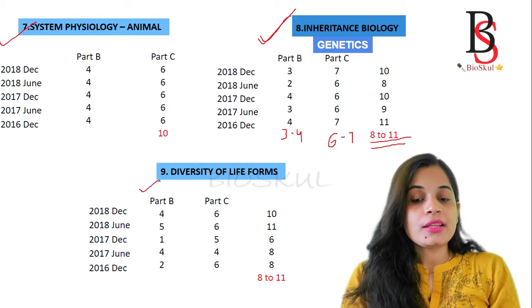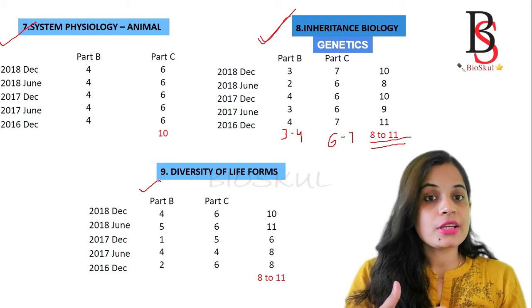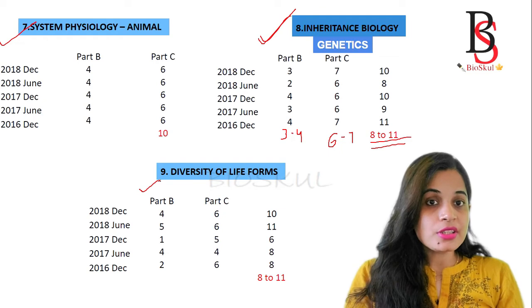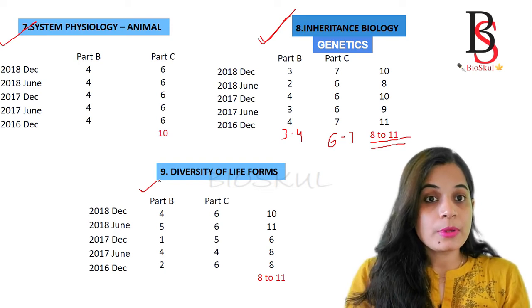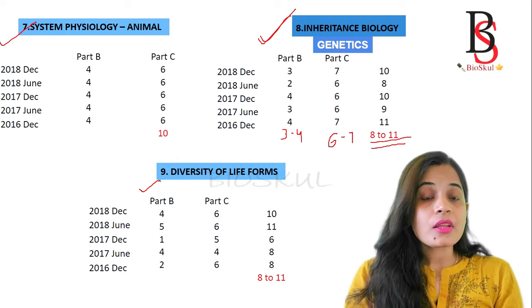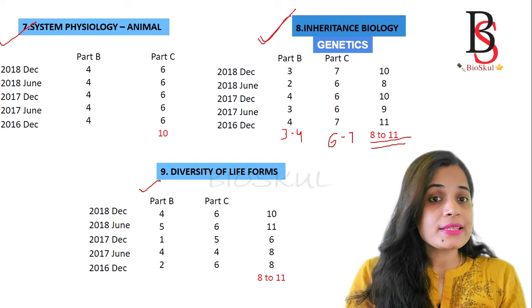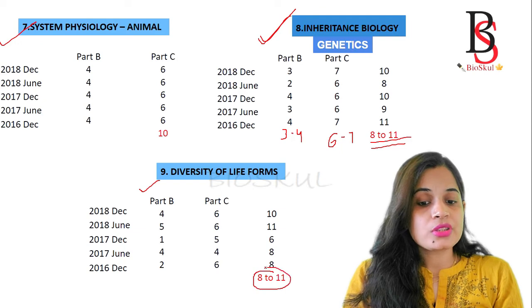Unit 9 is Diversity of Life Forms. You will get questions from both plant diversity and animal diversity. However, these are very complex and lengthy chapters. If you are from a zoology background and try to cover all plant diversity, it will consume a lot of time, and similarly for botany students covering animal diversity. So it is not advised to go too deep; with your basic concepts you should be able to answer the questions. You will get around 8 to 11 questions from this unit.